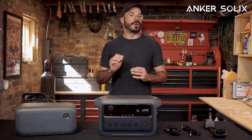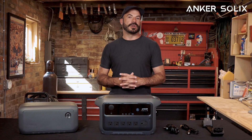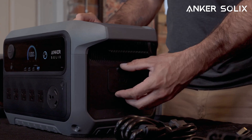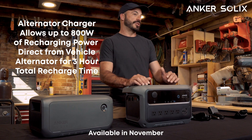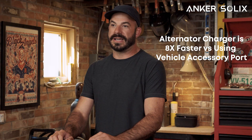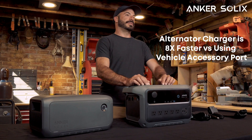Anker Solix is now offering a new alternator charger that enables high-power alternator charging. It connects via the XT60 port and the expansion port to your vehicle alternator for 800 watts of bi-directional charging, reaching full charge in just 3 hours. It's 8 times faster than charging through a car cigarette lighter port and means you can leave the grid — and maybe even solar — behind on your next adventure.